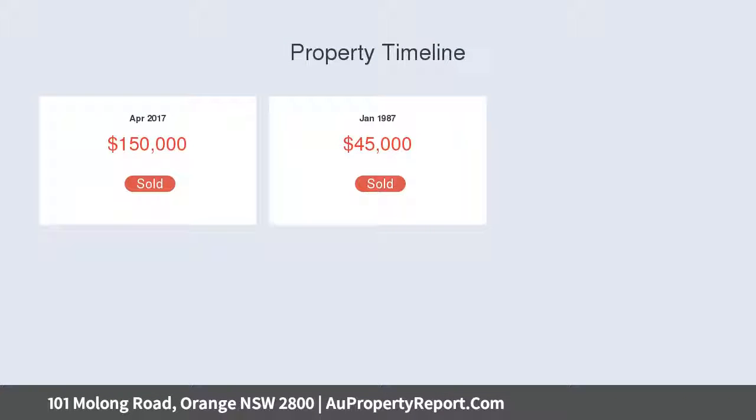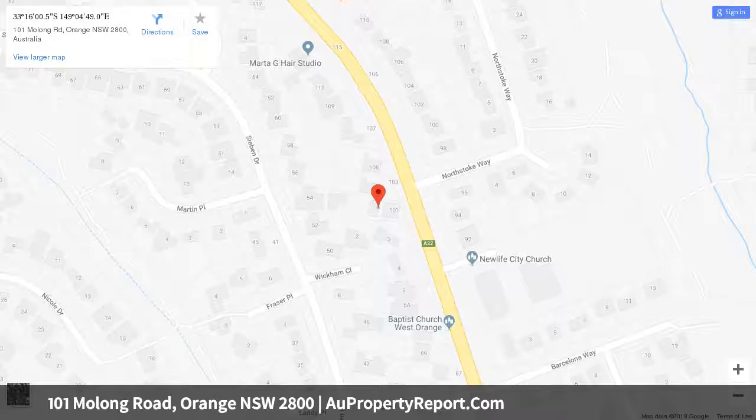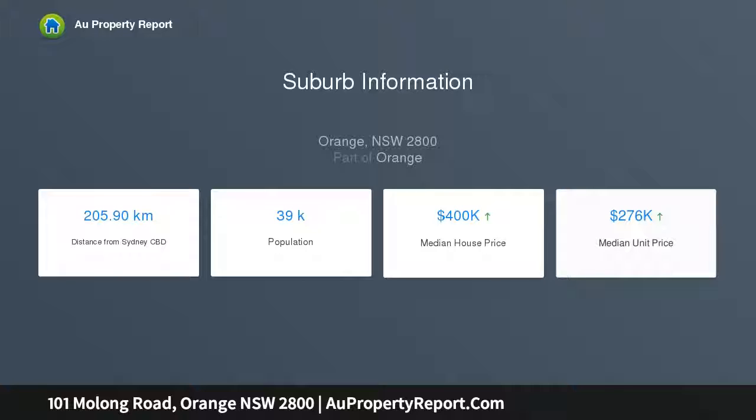Upon entering you will find exposed timber floorboards that could do with a polish, two good-sized bedrooms. The main offers a large built-in robe. The lounge room offers a wood fire and adjoins the dining and kitchen area. The bathroom includes a bathtub and a separate shower and could do with a renovation too.